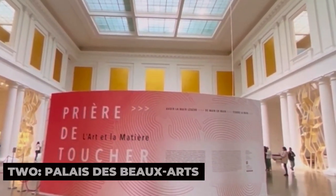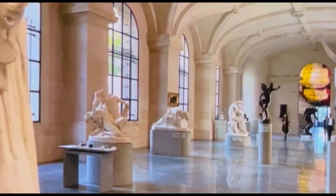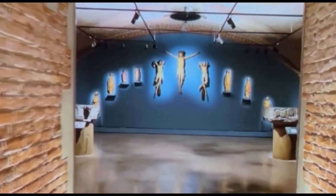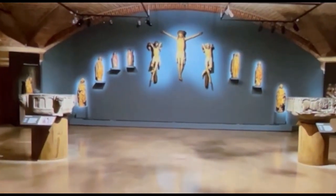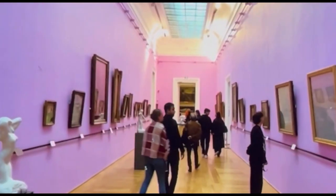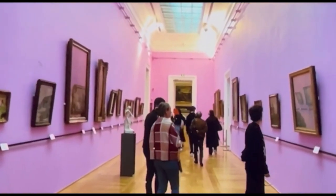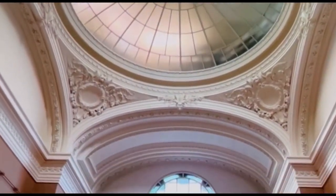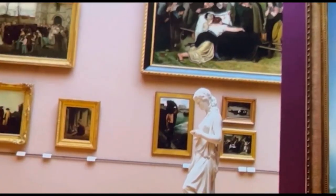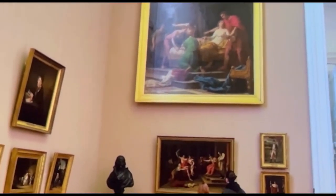2. Palais des Beaux-Arts. The Palais des Beaux-Arts in Lille is one of the largest and most prestigious art museums in France, often referred to as the Second Museum of France, after the Louvre. Housed in a magnificent Belle Époque building, the museum's extensive collection spans centuries of art, from classical antiquities to modern masterpieces. You'll find works by Rubens, Goya, Delacroix, and Van Dyck, as well as a fine collection of sculptures, ceramics, and 19th-century French paintings. The museum also features a unique collection of relief maps, known as Plans Reliefs, which depict fortified towns from the 17th and 18th centuries.